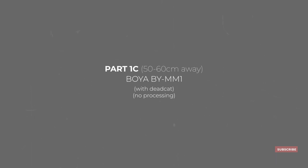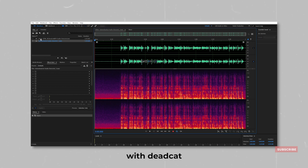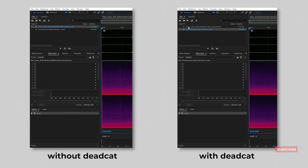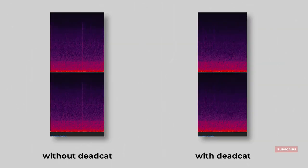This is the mic test for the Boya MM1 mic connected directly onto the Sony a6400, this time with the dead cat on. The camera is still mounted 50 to 60 centimeters in front of me using the same 16mm lens. This is how I usually record all of my talking head clips. Just by listening to the files, I really didn't hear much of a difference between when the dead cat was on and when it wasn't. However, when I brought them over to my editing software, I did notice that the file with the dead cat on had noticeably less noise.